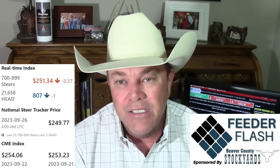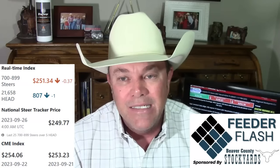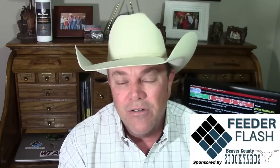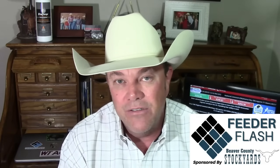On the feeder cattle market, the real-time index on DV Auction late Monday was sitting at $251.34, down 37 cents from the end of last week — not terrible, but a little bit weaker. Oklahoma National Stockyards in Oklahoma City had 8,500 head and was all lower. Feeder steers steady to $2 lower, feeder heifers $2 to $4 lower, steer calves $4 to $8 lower with the exception of peewee steer calves under 450 pounds which were about steady. Heifer calves were $10 to $15 lower with big discounts noted for unweaned calves.